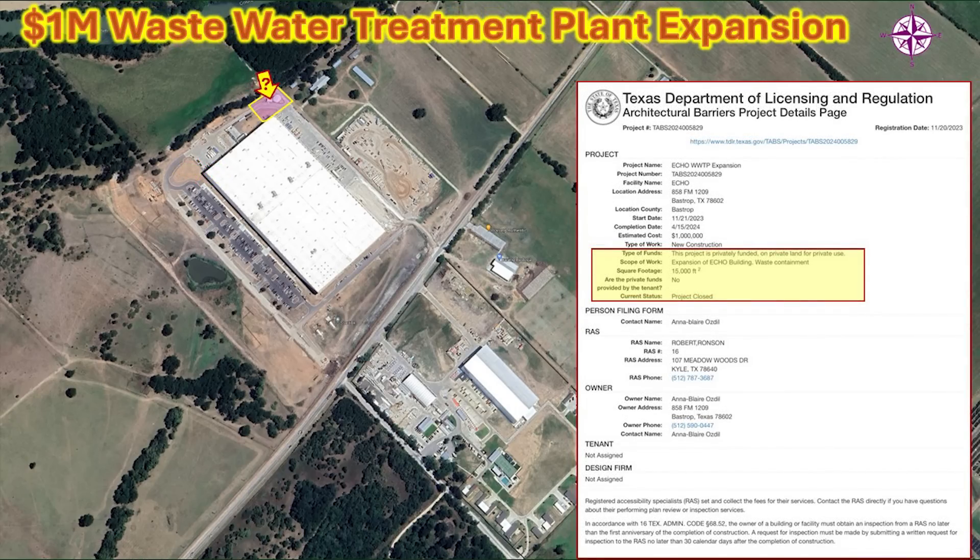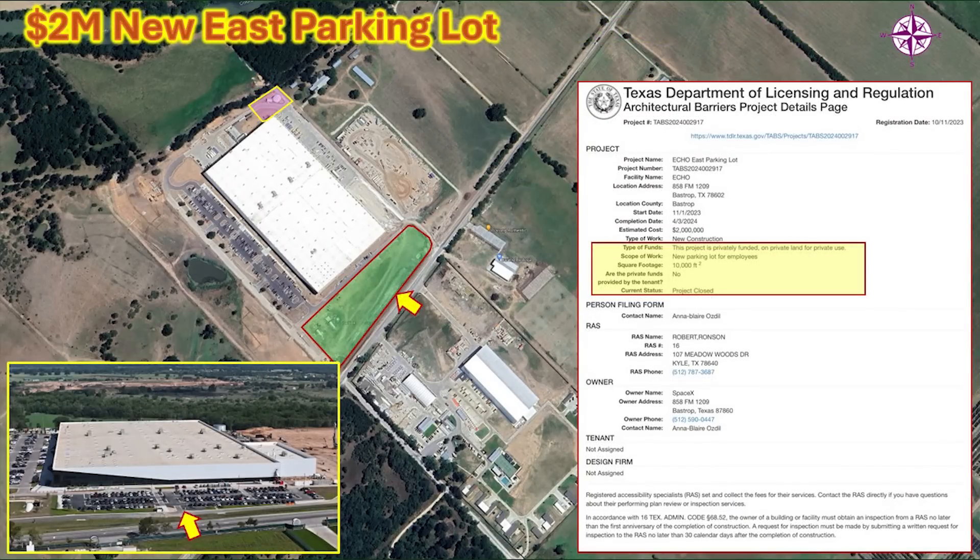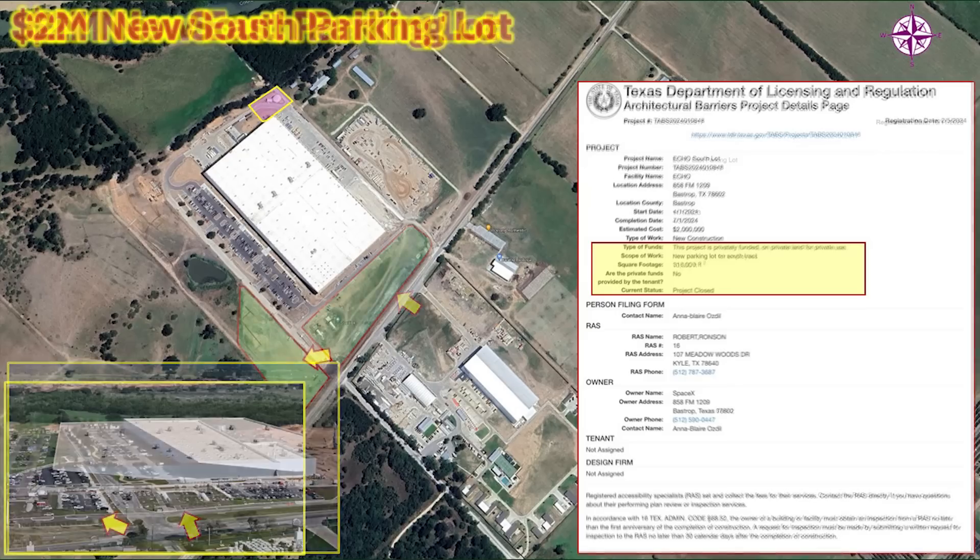As production ramps up and more employees are hired, expanded wastewater treatment has become important. SpaceX recently completed a $1 million wastewater treatment plant expansion — I've indicated approximately where that is on the map. To support the growing workforce, SpaceX has also been expanding parking lots at this facility. There's a new $2 million east parking lot and a separate $2 million south parking lot — about $4 million worth of new parking added in the last several months.